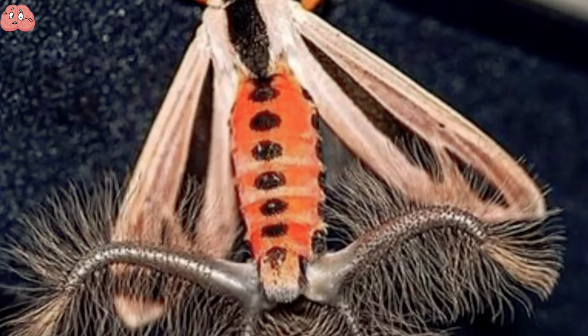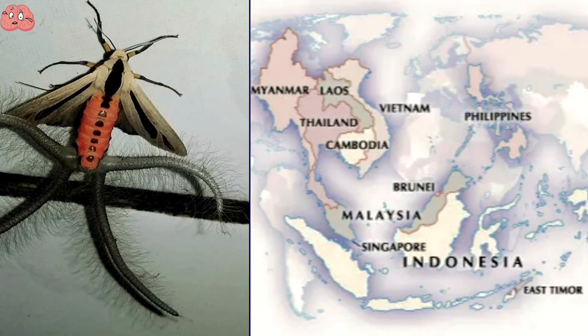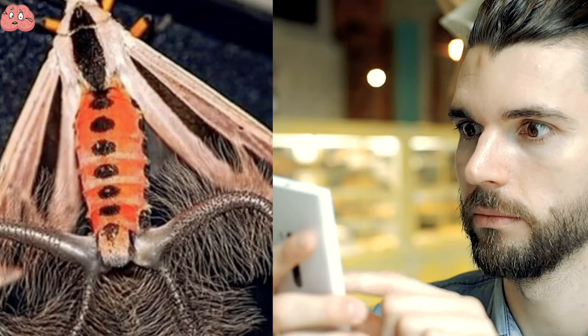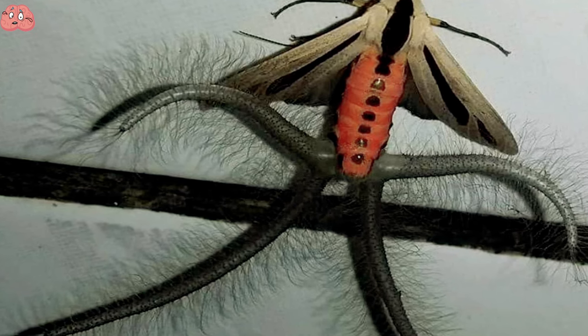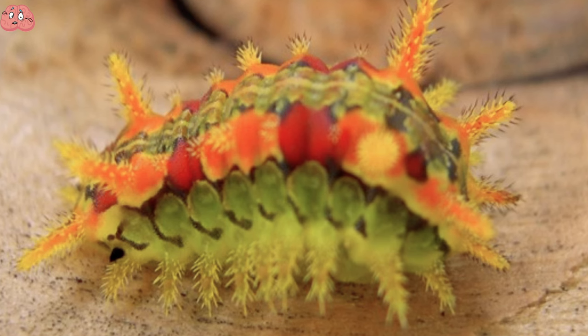This creature looks more like an alien hybrid instead of a moth. This species of moth is native to Southeast Asia and Australia. Those weird appendages are the male's scent glands that produce pheromones used to attract a female. Now, this caterpillar may be unlike any you've seen before, and for a good reason.